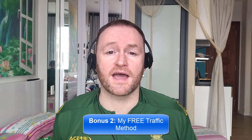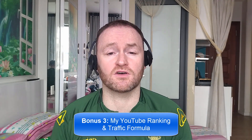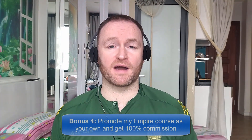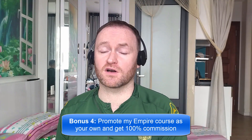Bonus number two is I'm going to show you my free traffic method that I'm using right now in 2023 to absolutely flood my offers, my blogs, and my sites with traffic. Bonus number three is I'm going to show you how to rank all of your YouTube videos first for your selected keyword on YouTube so that you can get a ton of traffic from YouTube to your offers. And bonus number four is I'm going to give you access to promote my own product, Empire, and give you 100% commission throughout the funnel so that you can literally promote it as your own product.